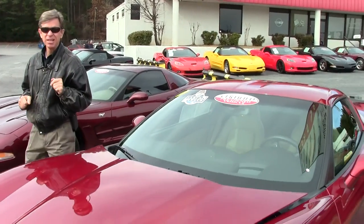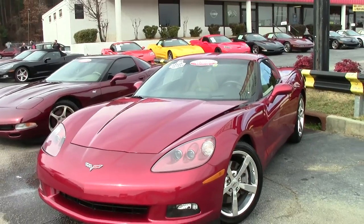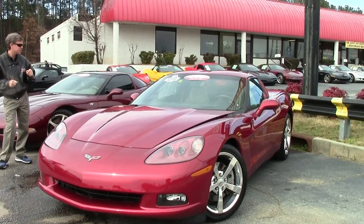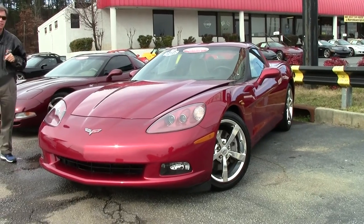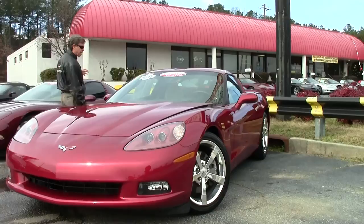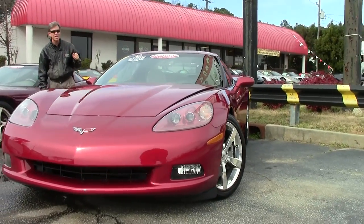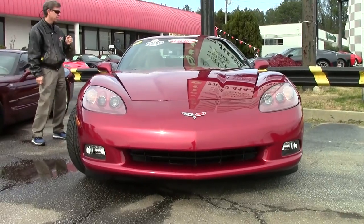Welcome to Buy-A-Vette in Atlanta, Georgia. My name's David. Today we're going to look at a really nice 2008 Corvette Coupe Automatic, 39,000 miles. It's a really good looking car, great color combination — it's the crystal red, cashmere interior, loaded up, 3LT.